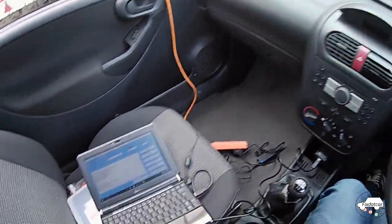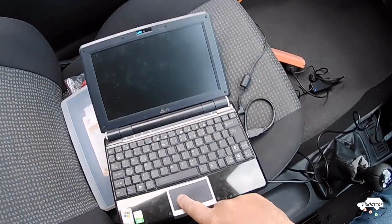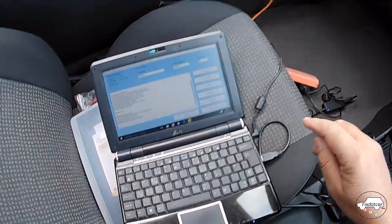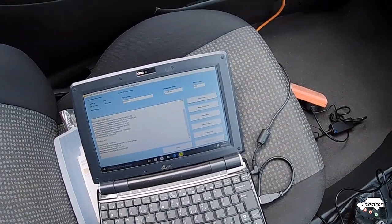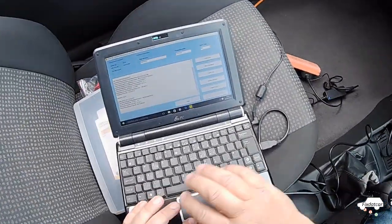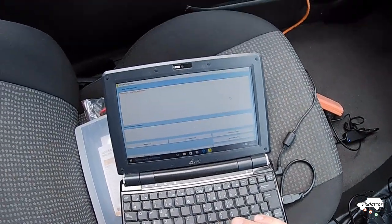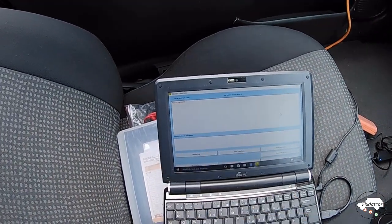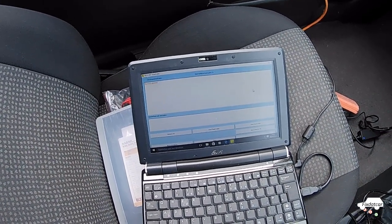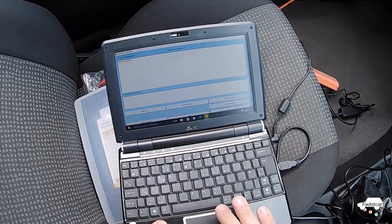I'm sitting here in the car with it connected up to some diagnostic software, and I also have a multimeter sitting across the battery so I can watch the battery voltage. First things first, let's look for any existing fault codes. Switch the ignition on and press the button. No DTCs present, so there's currently no codes. The reason for that is the battery's been disconnected and it's cleared the ECU.